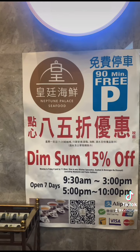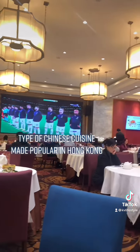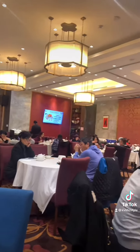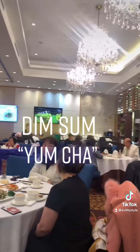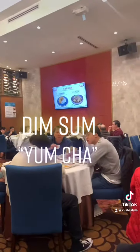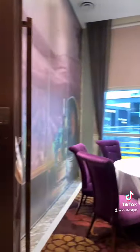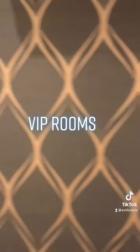For the people that don't know, dim sum refers to a type of Chinese cuisine made popular in Hong Kong. Just think of it as Cantonese brunch. Dim sum yum cha consists of bite-sized foods served in steamer baskets or on small plates, usually enjoyed with different types of Chinese teas. Most of these Chinese seafood restaurants will offer you VIP rooms at a minimum charge for dim sum or for dinner.